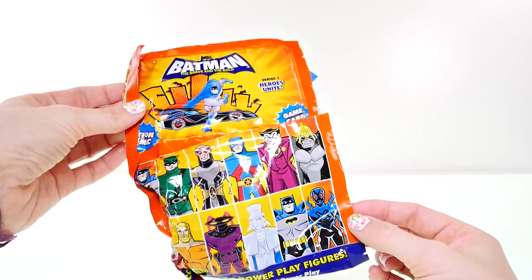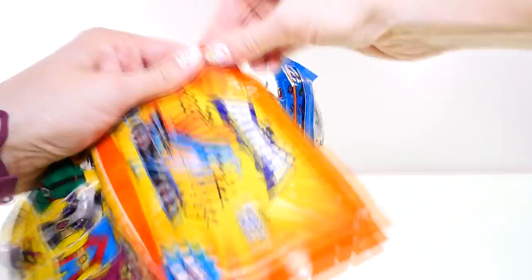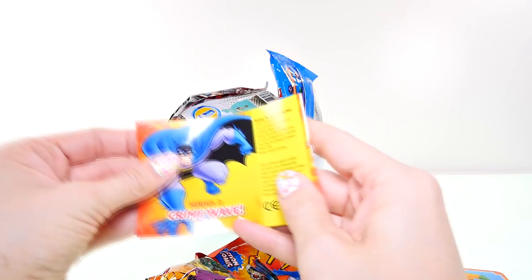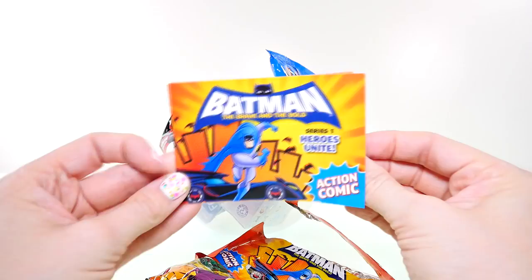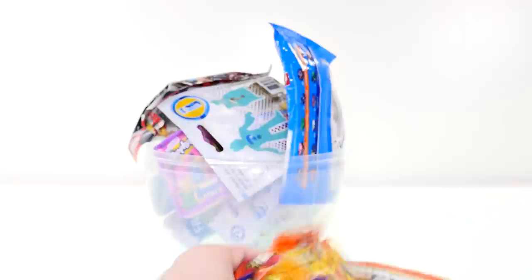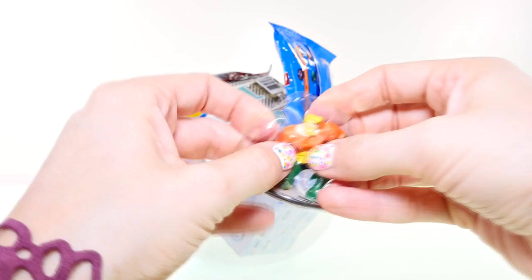First up, I'm going to open a Batman action comic game card. These come with power play figures — there's Aquaman. We've got a booklet and a comic inside, all about Aquaman. It says Batman has traveled to Atlantis to warn Aquaman of increased seismic tremors. Let's see which figurine we got — it is Aquaman, of course, since the comic is all about him. I like it when they match up!